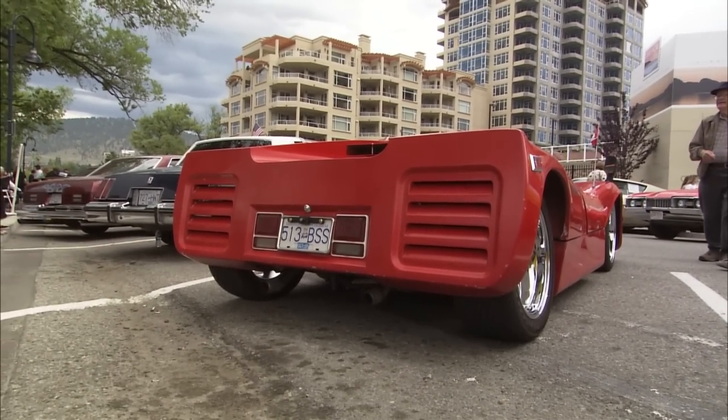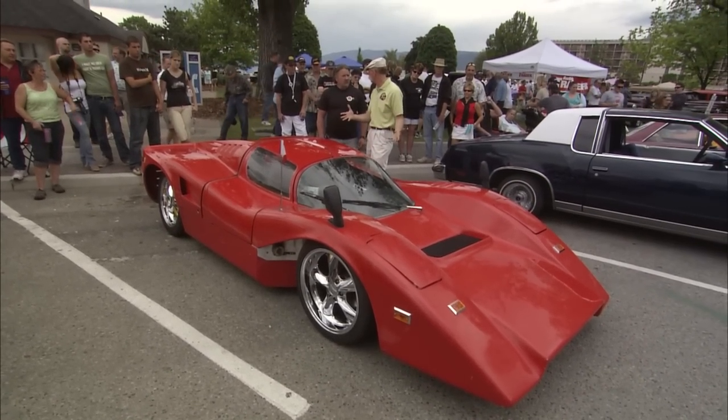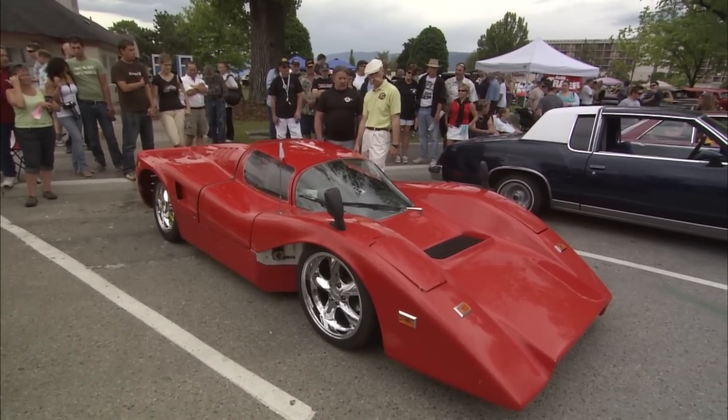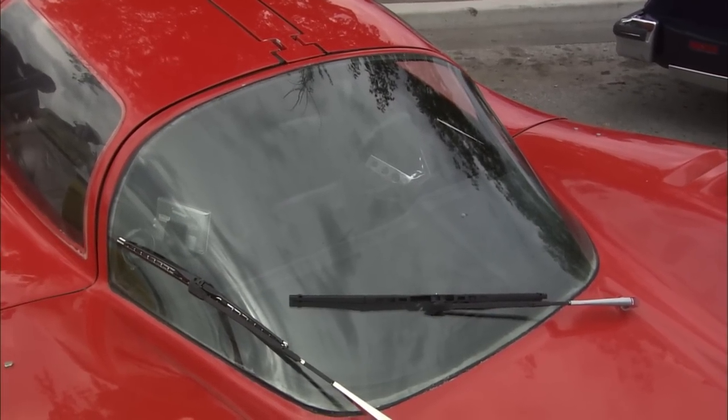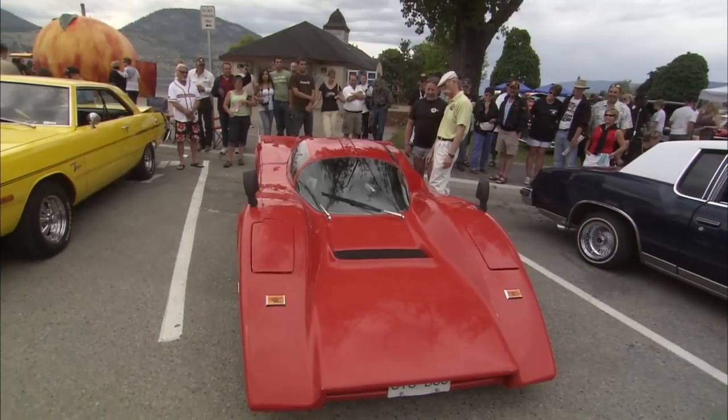So it does have kind of a McLaren look to it, doesn't it? Yes. So like the windshield and everything — is that all Manta? Yes, it is. The windshield is not Manta only, or McLaren. You don't want to be breaking one of those, brother. No, definitely not.